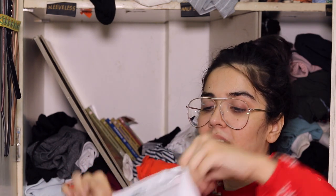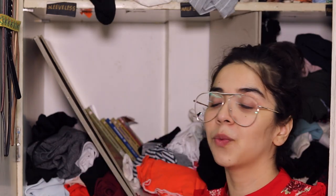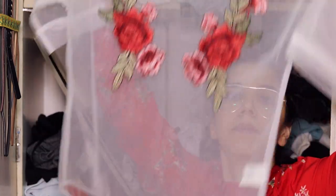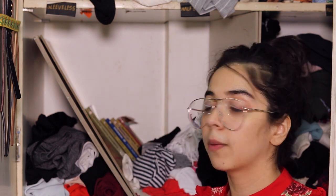This is my Zara v-neck — worn multiple times. I used to wear it for meetings with a black blazer, blue jeans, and formal shoes and I loved that look, but I haven't worn this in quite a while. Then there's a mesh embroidered tee from Shein — I love it but it doesn't fit me at the moment, so I'm going to either keep it for the future or wear it at home.